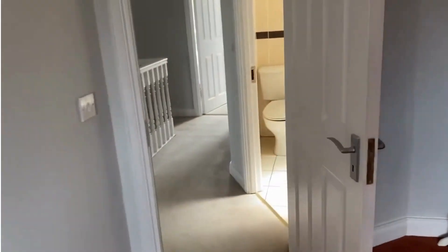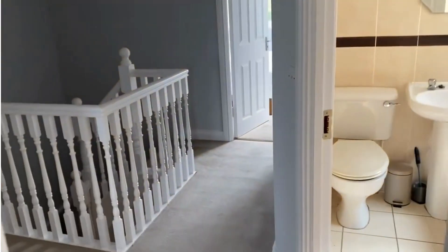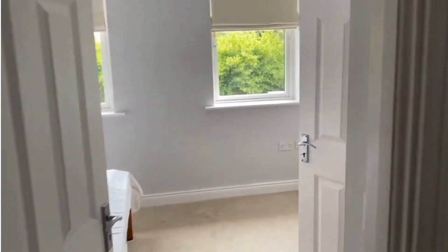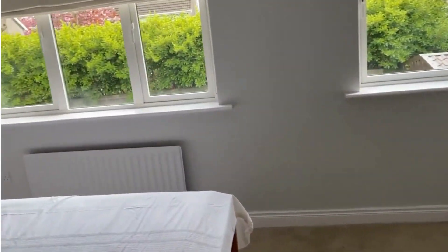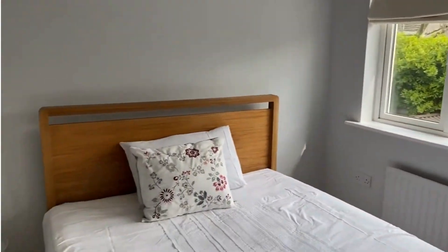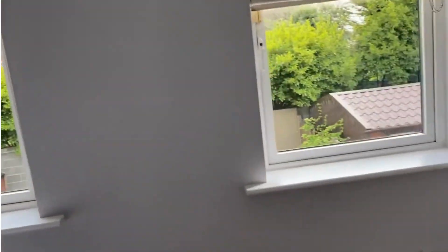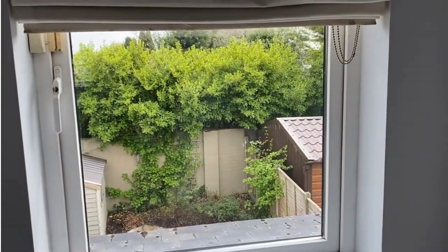And that more or less sums it up. It's a three bed, 80 square metres. On offer to ourselves, REA O'Brien Collins — 041 987 5444. Call us today for a viewing. Well worth a look.